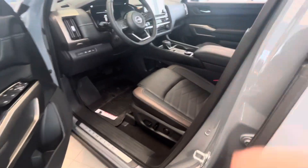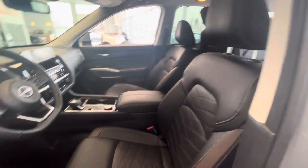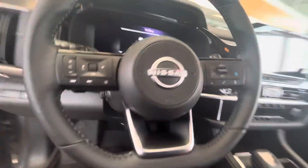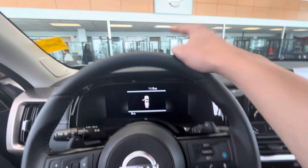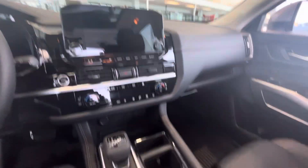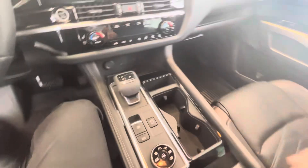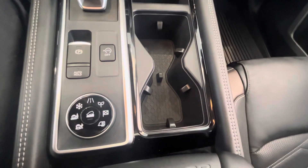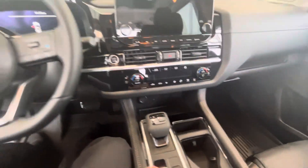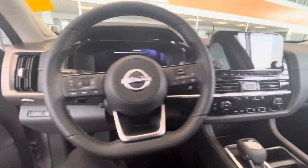You have powered seats — there are also memory seats as well. Sitting inside the Pathfinder: your full digital display, heads-up display, nine-inch display up there, seven terrain modes, wireless charger, heated steering wheel, and a couple other things.